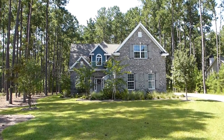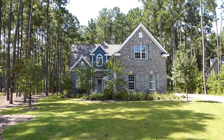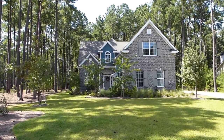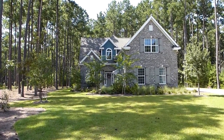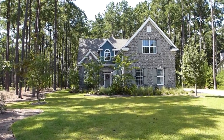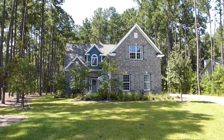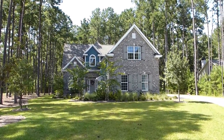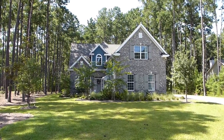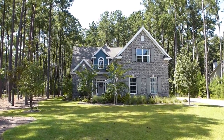We're in Bluffton in the community of Rose Dew Creek Plantation, and this is a beautiful community. We're here to preview this home, which is for sale at $489,900 with 3,051 square feet. It has five bedrooms, three and a half bathrooms. It's listed with the D.R. Horton Company.